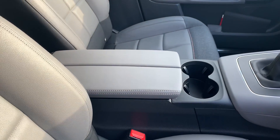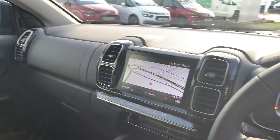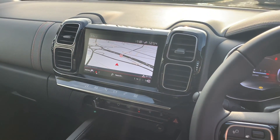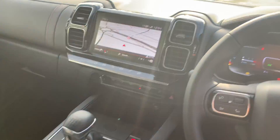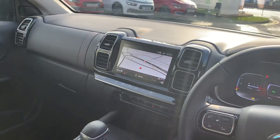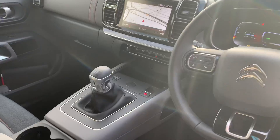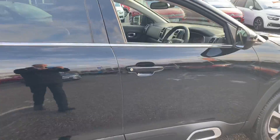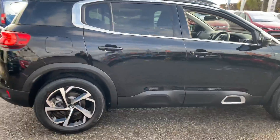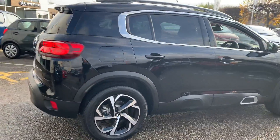It's got an interior-cooled armrest with a litre-and-a-half capacity. It's got DAB, AM and FM radio, as well as Bluetooth and auxiliary connectivity. An electric parking brake. Seven-inch touchscreen with satellite navigation. Electric windows throughout.